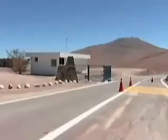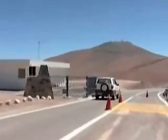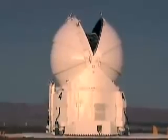Situated at the top of Cerro Paranal, a mountain in the Atacama Desert, rising to an altitude of 2,600 meters, the VLT is the world's highest optical observatory and one of the most powerful. Far from the pollution of city lights and above the surrounding atmospheric turbulence, this is one of the driest places on Earth.